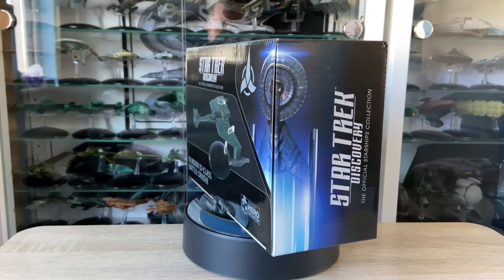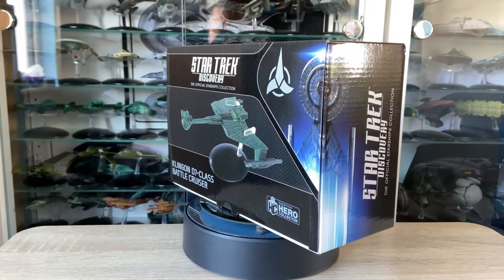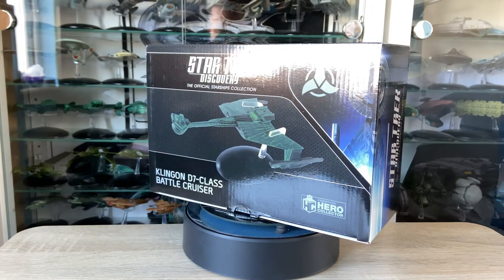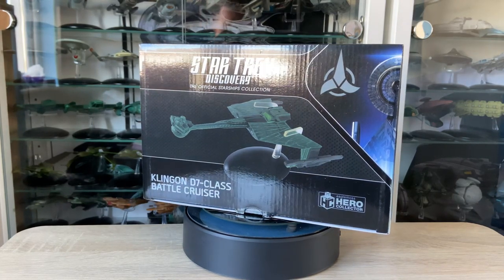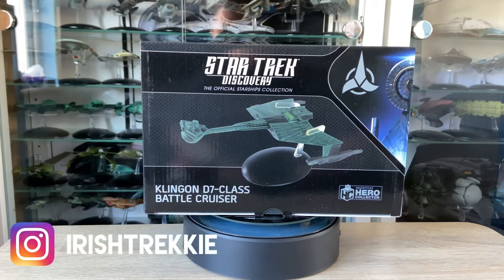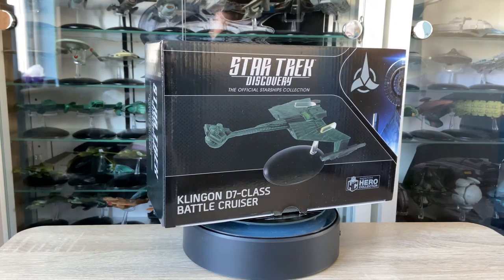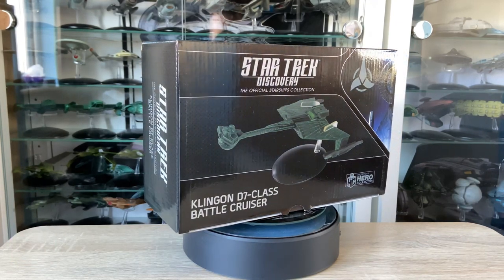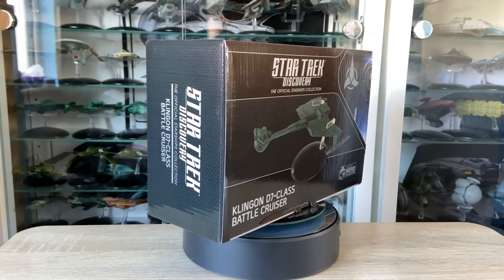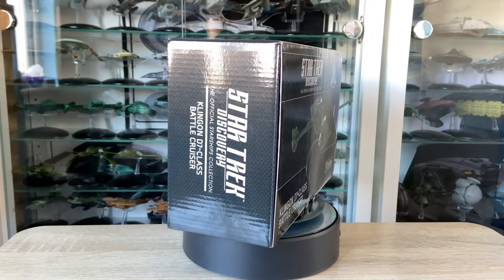Greetings folks, I'm your local Irish Trekkie back with another Star Trek Discovery review — the official Starships collection from Hero Collector. I'm delighted that we have the Klingon D7 class Battlecruiser from Star Trek Discovery in front of us. I remember the collective gasp when we saw the hologram of the ship in Discovery, and then to see it fleshed out with Chancellor L'Rell was pretty cool as well. I'm really looking forward to diving into the detail across these models.